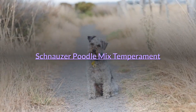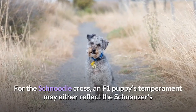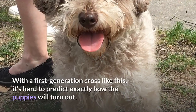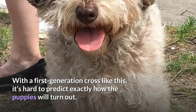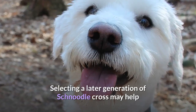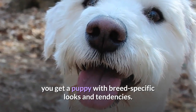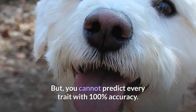Schnauzer Poodle Mix Temperament. For the Schnoodle cross, an F1 puppy's temperament may either reflect the schnauzer's or the poodle's temperament. With a first-generation cross like this, it's hard to predict exactly how the puppies will turn out. Selecting a later generation of Schnoodle cross may help you get a puppy with breed-specific looks and tendencies, but you cannot predict every trait with 100% accuracy.